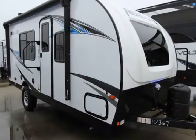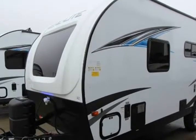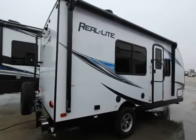This 2019 Forest River Real Light Mini 180 is brought to you by the RVDude. You will find it easy to create lifetime memories in this Real Light Mini travel trailer because of all of the comfortable amenities it includes at an affordable price.